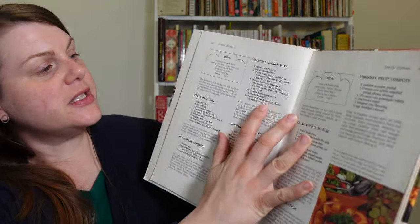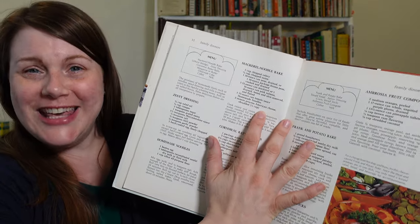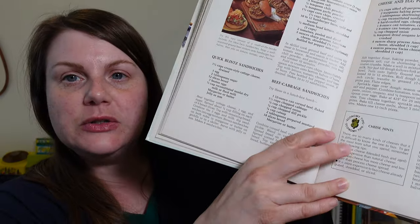Another one I thought was interesting was the Mackerel Noodle Bake. I'm not a mackerel person — I just haven't found a way that I particularly like it. But it does say you can substitute a can of salmon in this recipe, so that's probably what I would do.